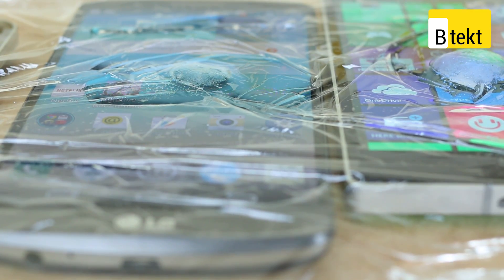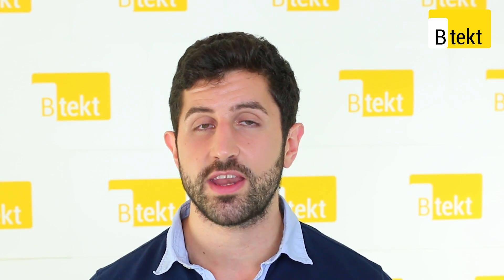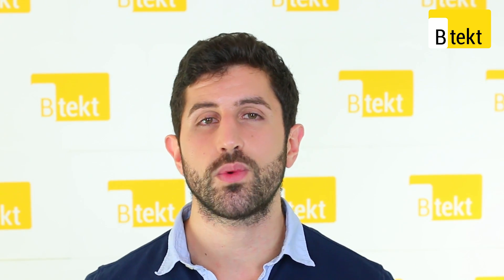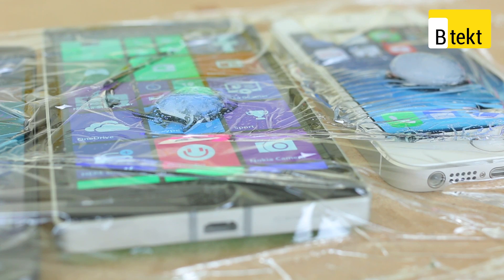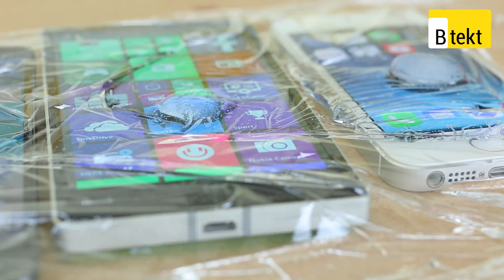Next up, in third place, it's our Windows Phone, the Nokia Lumia 930. Running a more efficient operating system and with a slightly older chipset, we weren't sure how this phone would fare, but it's clearly cooler than most of the Android competition.